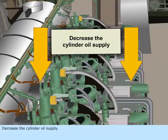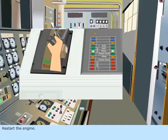Decrease the cylinder oil supply. Restart the engine and check the engine.